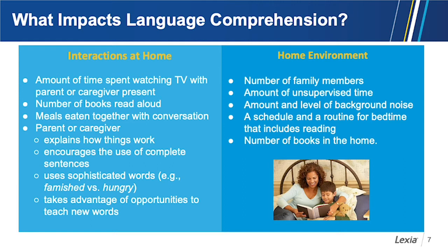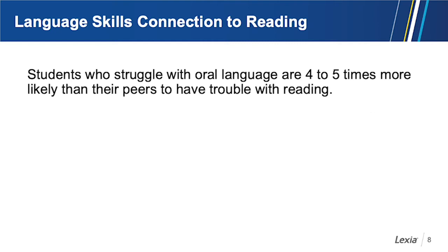Why this emphasis on language development? Quite simply, reading comprehension depends on language comprehension. We know that students who start school with a gap in their language are going to fall behind. Students who struggle with language comprehension are four to five times more likely than their peers to have trouble with reading.